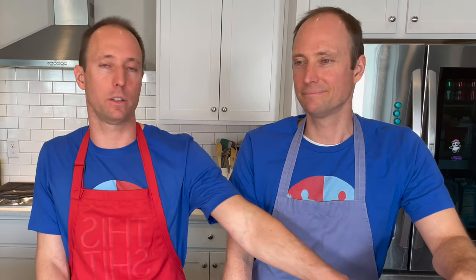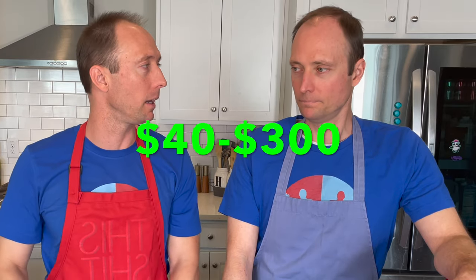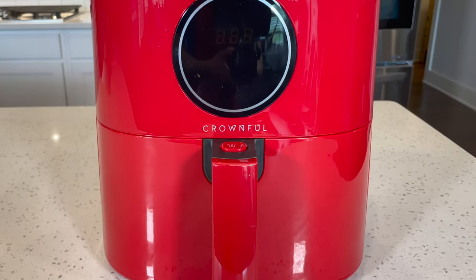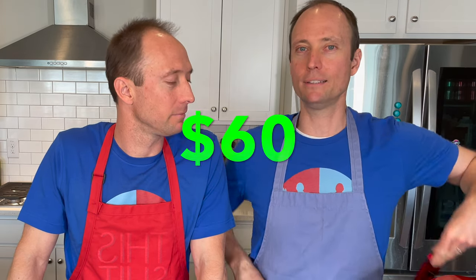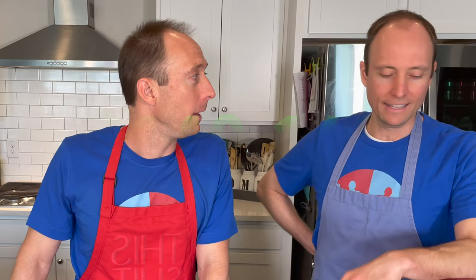Which style is best for you — the basket kind or the convection oven kind? Well, it depends on what you plan to do with it and how much money you want to spend. The basket styles are simpler and cheaper. The convection oven kind usually runs $80 to $100 and much higher. Air fryers in general range anywhere from $40 to $300 depending on what you want. Kyle's is a Crownful — one of the simpler, cheaper ones at $59 on Amazon. My product is the Sur La Table, around $140 to $160, though we found ours on sale at Costco.